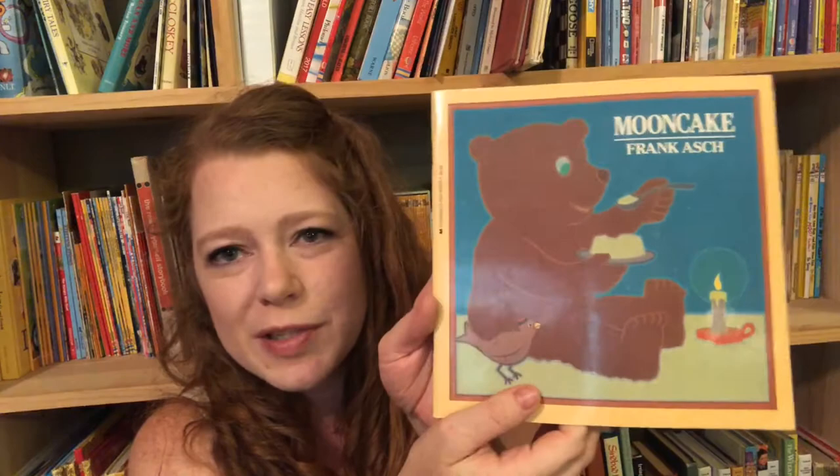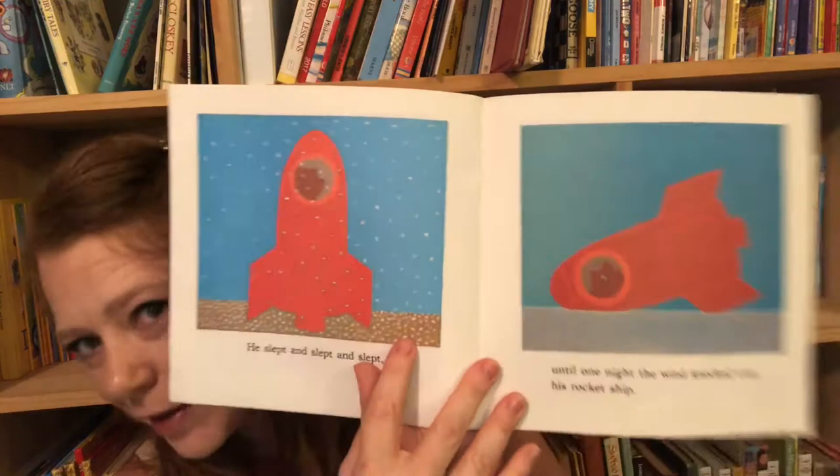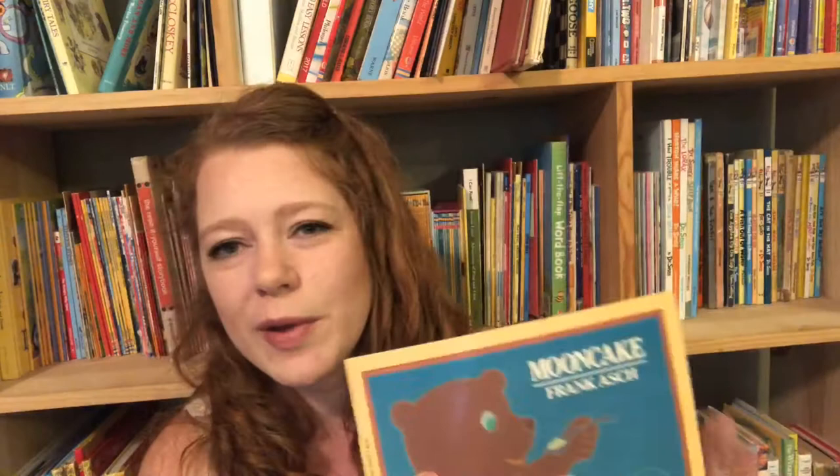Moon Cake is about a cute little bear and a bird. The bear wonders what the moon would taste like, so he tries to shoot an arrow at it — a moon spoon with a bow — to catch it. He can't, so he decides to build a rocket. While he's by himself (the bird has flown south for winter), he falls asleep hibernating in the rocket. When he wakes up everything is white with snow, and he thinks he's on the moon. He tastes the 'moon' — which is really snow — and it's just a sweet, cute little story.